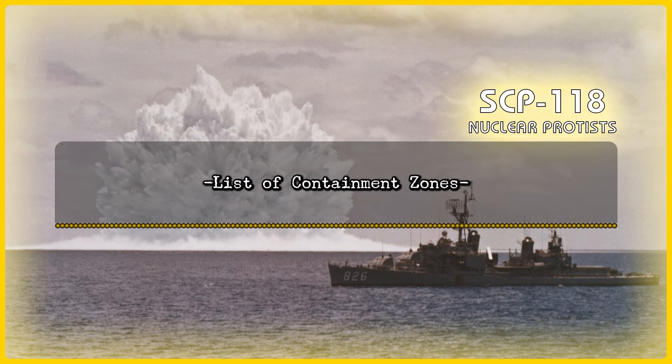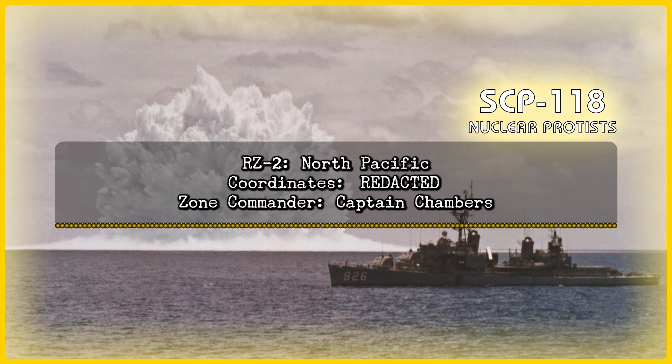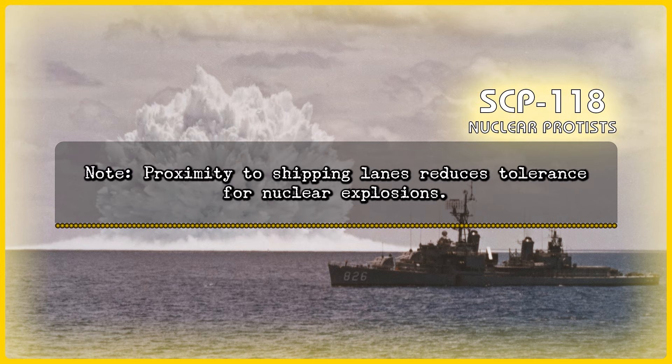List of Containment Zones. Red Zone 1: Mid-Atlantic. Coordinates: [Redacted]. Zone Commander: Captain Romanov. Note: USS [Redacted] incident occurred [redacted] kilometers outside this Red Zone. Red Zone 2: North Pacific. Coordinates: [Redacted]. Zone Commander: Captain Chambers. Red Zone 4: South Pacific. Coordinates: [Redacted]. Zone Commander: Captain Knapp. Red Zone 5: Indian Ocean. Coordinates: [Redacted]. Zone Commander: Captain Wayne. Note: Proximity to shipping lanes reduces tolerance for nuclear explosions.